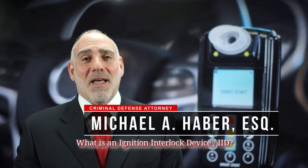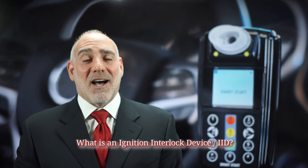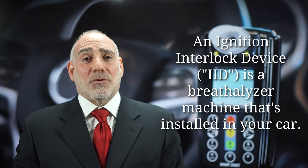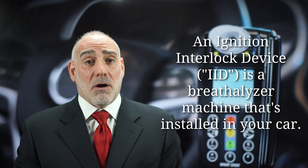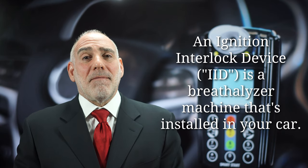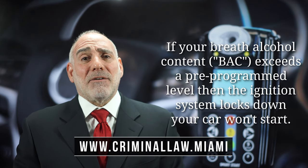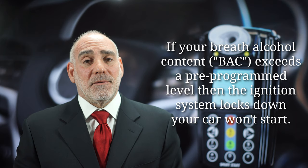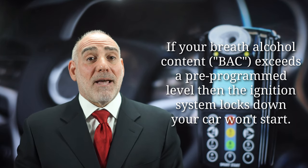Hi, this is Mike Haber. Thanks for asking me what is an ignition interlock device, or an IID. An ignition interlock device is basically a breathalyzer machine that's installed in your car. It's a piece of breath-based technology that measures the alcohol level in your system, and when that amount exceeds the pre-programmed level, then your vehicle's ignition system gets locked down and your car can't be operated.